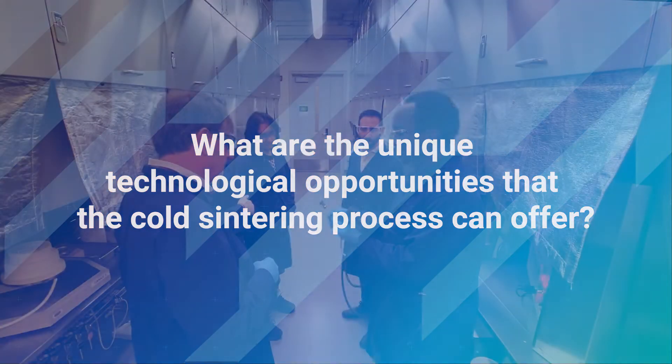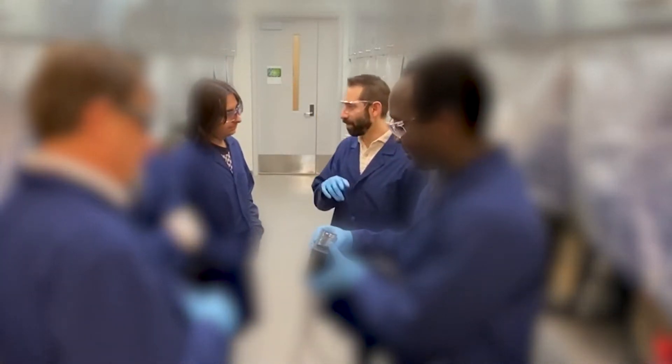A doctoral candidate is working on the co-processing of ceramic polymer composite designs. One of the unique technological advantages of the cold sintering process is the densification of ceramics at very low temperatures, typically under 300 degrees Celsius.